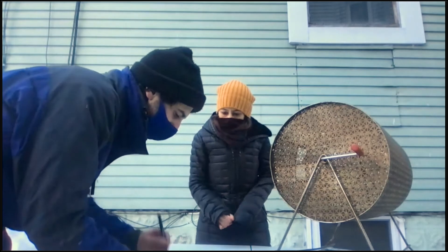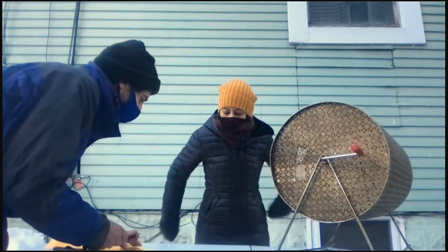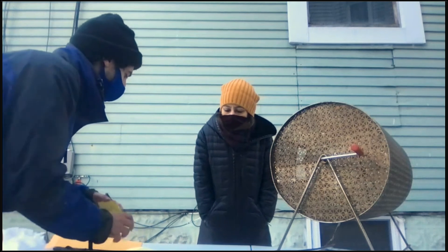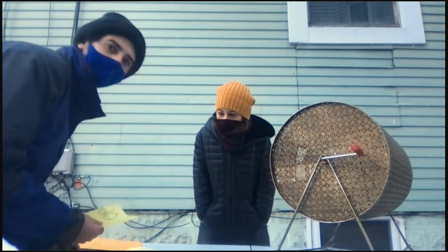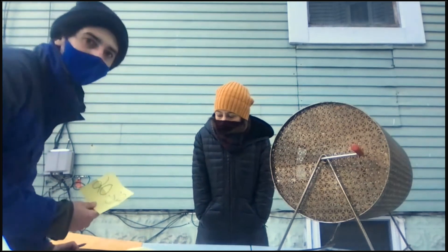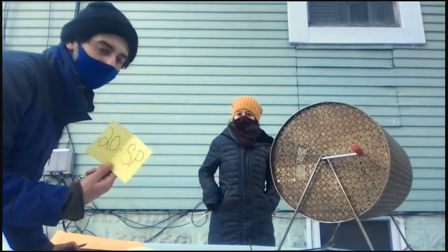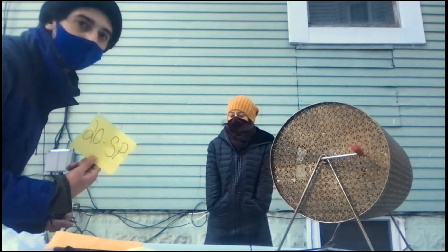That is all of the eligible applicants who submitted an application ahead of the deadline and were eligible for a Somerville preference, one through 21. After the lottery, we'll be reaching out to household number 20, who is selected number one, to initiate an income certification.